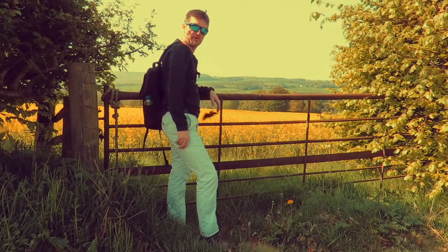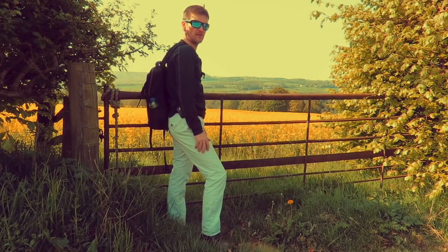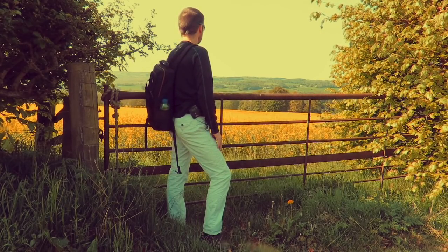This oilseed rape is really common in the borderlands these days — fantastic yellow colour, but not so fantastic if you suffer from hay fever.